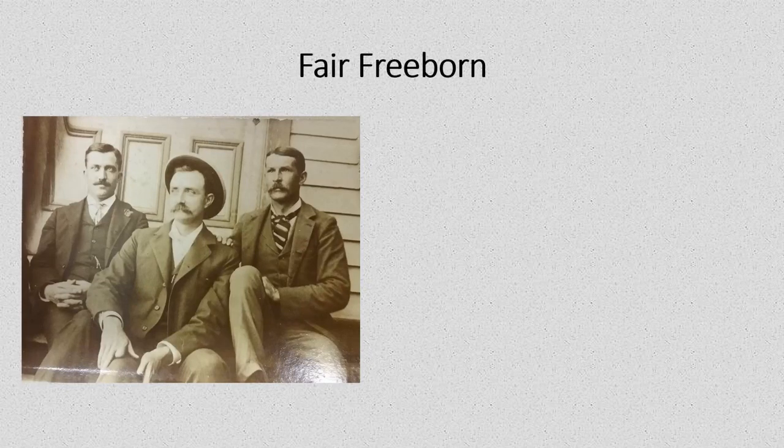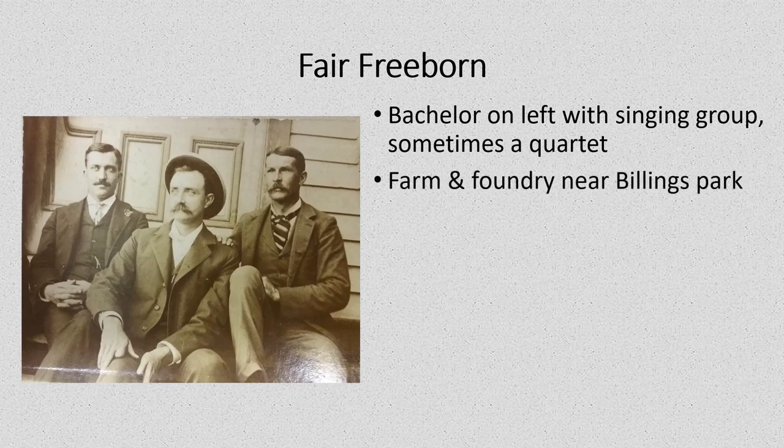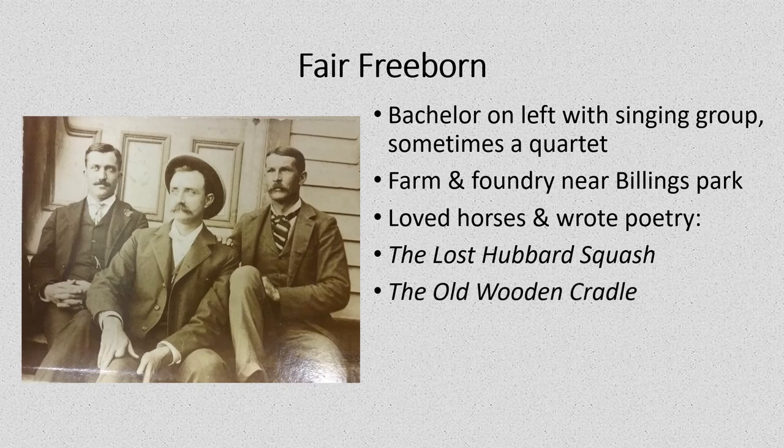This picture shows Mr. Fair Freeburn on the left with a group of his singing friends. Sometimes they sang in a trio, sometimes with another man in a quartet. The center man is named Professor Strait and the man on the right is named Elwyn Keltz. They were very popular as both a trio and quartet, singing for social occasions and performances in Knoxville at the turn of the century. Mr. Freeburn didn't marry — he enjoyed raising livestock on his farm, loved horses and ponies, and also wrote poetry for fun. Some of his poems include The Lost Hubbard Squash, which is actually about the railroad, The Old Wooden Cradle about his love for his mother, and Christmas Cards.